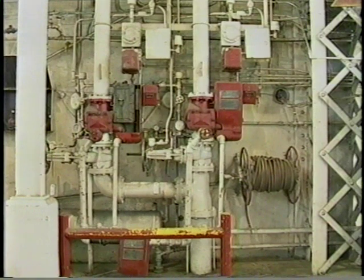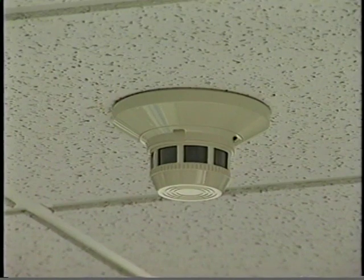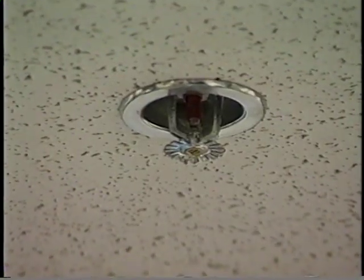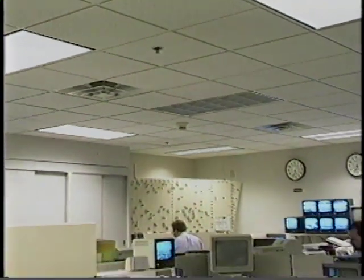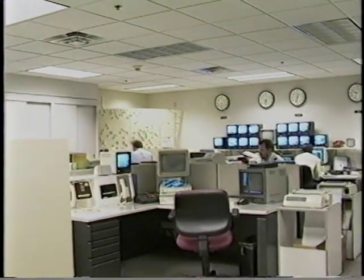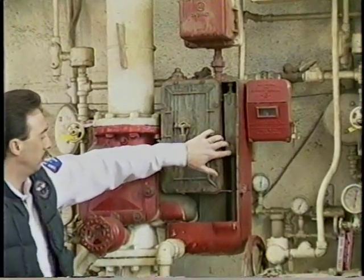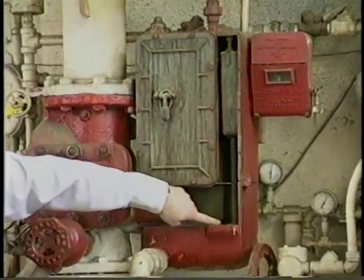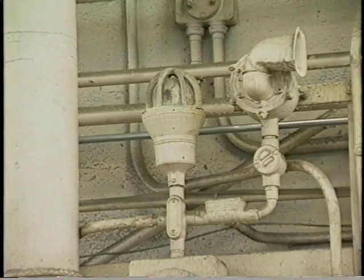A pre-action sprinkler system is a dry system with a deluge type valve, fire detection devices, and closed sprinklers. This type of system is used in areas where water damage must be prevented, even if a pipe breaks. The system will not discharge water into the piping unless a heat or smoke detection system is actuated. When the detection devices are actuated, the deluge valve opens and water flows into the system, and an alarm sounds a warning prior to the opening of the sprinklers.